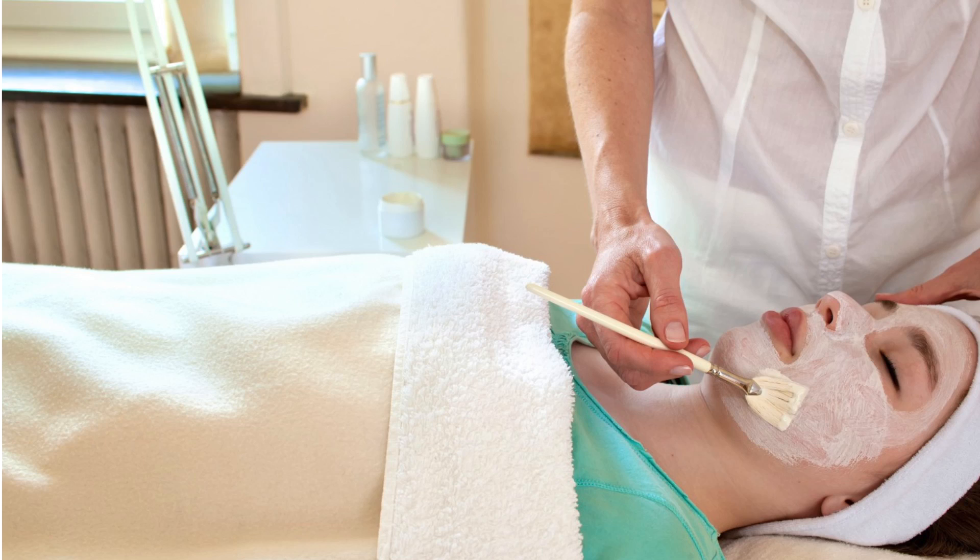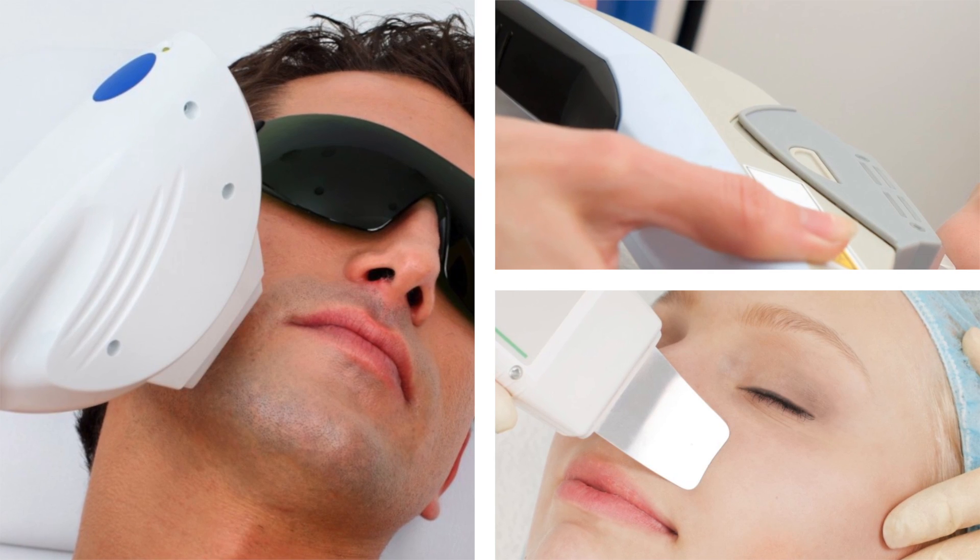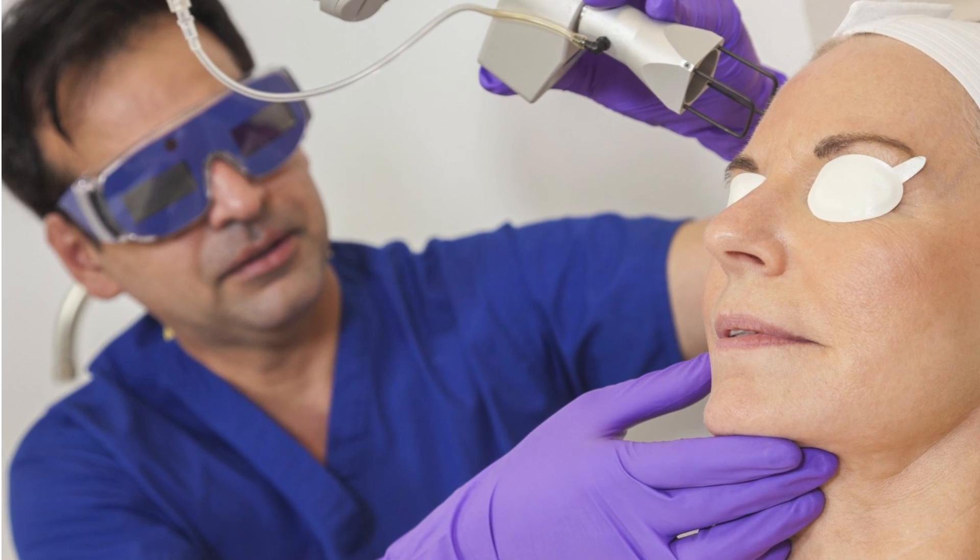There are procedures ranging from least invasive to more invasive that help improve the signs of aging. Some common procedures include chemical peels, which exfoliate and remove some of the upper layers of the skin to improve its appearance. There are also lasers — for example, broadband light technology can help improve pigmentation and dark spots on the face and skin. Profractional and fractionated laser technology removes skin layers more aggressively than chemical peels, improving texture and the overall look of the skin.